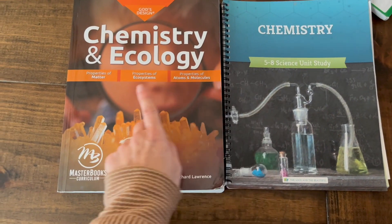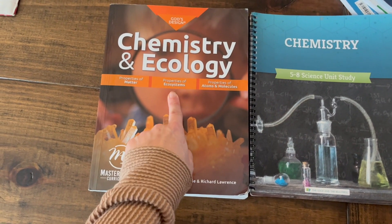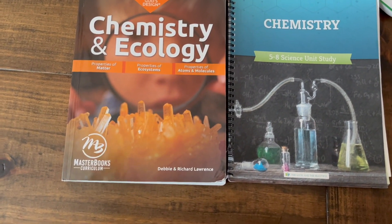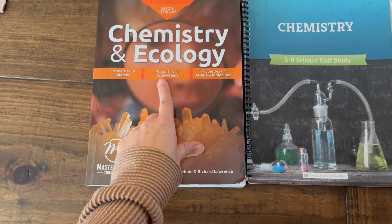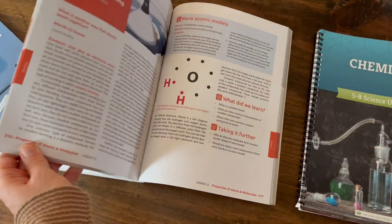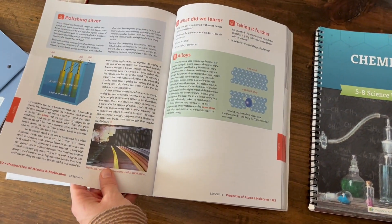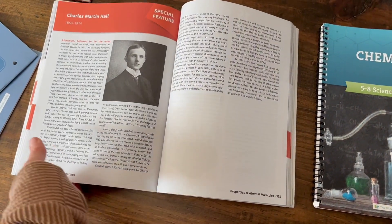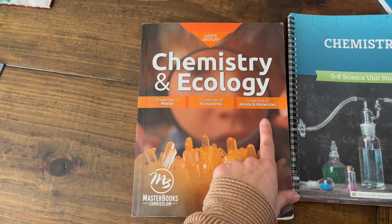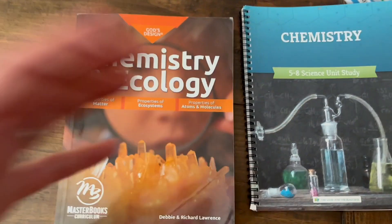I will say the ecosystems unit from God's Design was one of my most favorite science units we've ever done — we did a lot, built dioramas, and talked about all the ways ecosystems affect each other, so that was really fun. Going back to the atoms section in God's Design, I thought it was a bit odd that matter was covered first and then atoms and molecules came in the third part of the book — those felt like they should go together. But that's just the way my brain works.